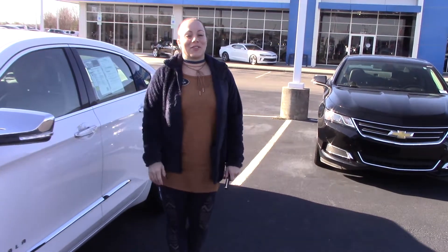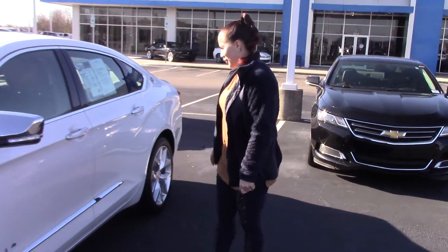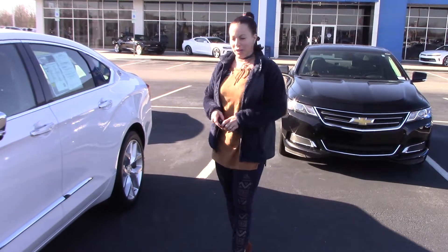Hey, I'm Kristen here at Hubert Mester Chevrolet. I'm here to show you this beautiful 2017 Chevrolet Impala Premier 2LZ.